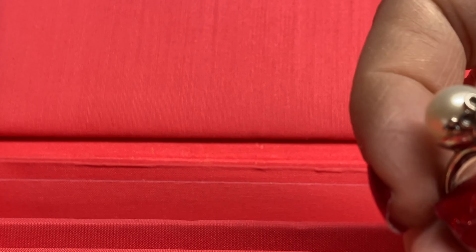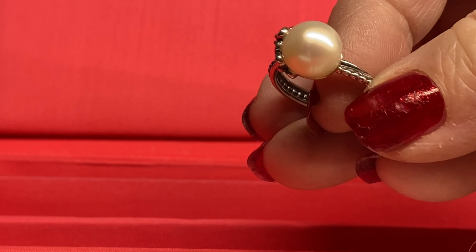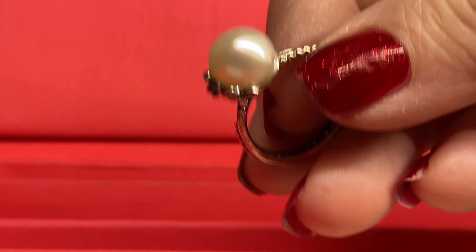I think this one is called — I could be wrong — Wanda's Garden pearl ring. It's got beautiful designs all the way around. Very very pretty. Love that very very large pearl.